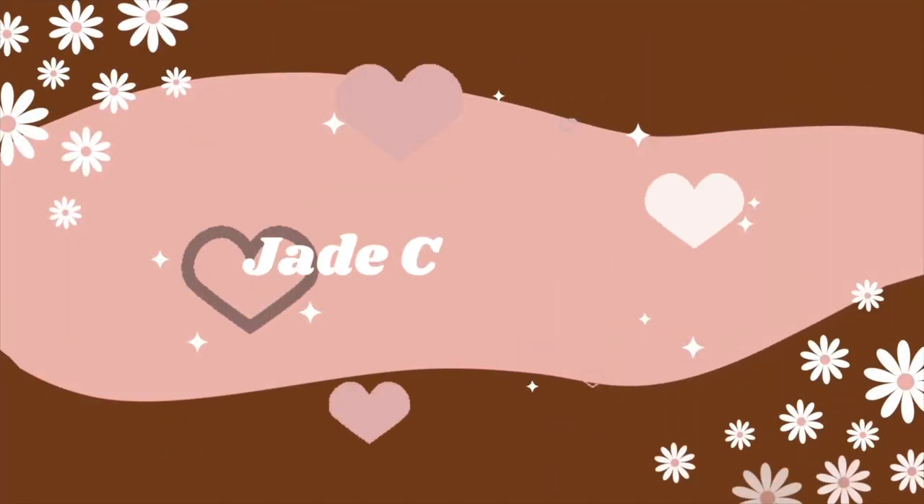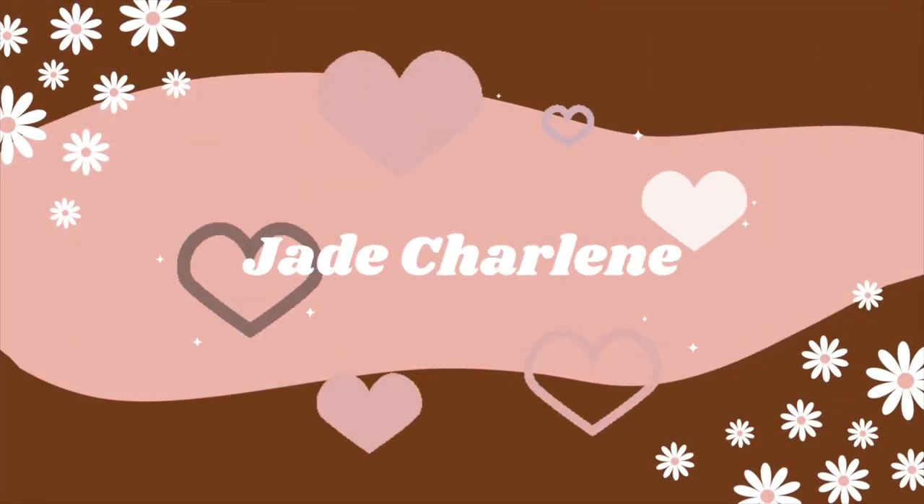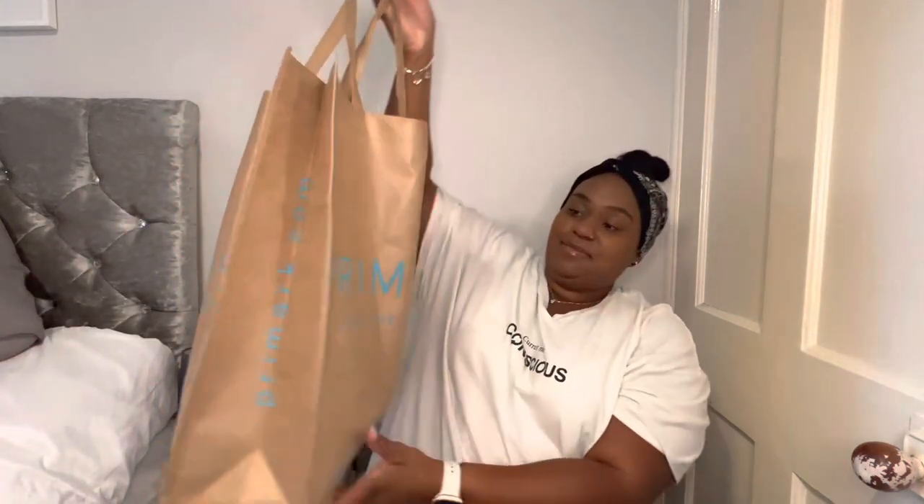Let's get straight into it! I wanted to do a mini Primark and Zara haul to show you what I bought. I went into Reading town centre today and did some damage — not too much, just a little bit. I'm going to show you the stuff I got from Primark first, and I also got some stuff from Claire's too.